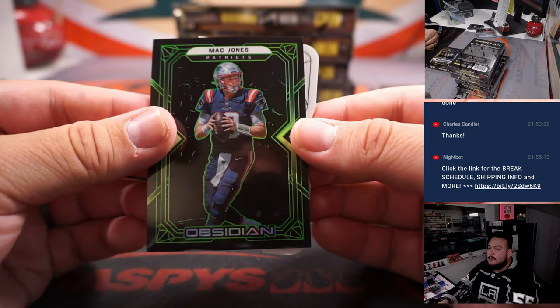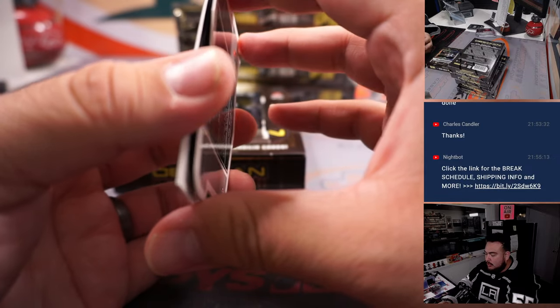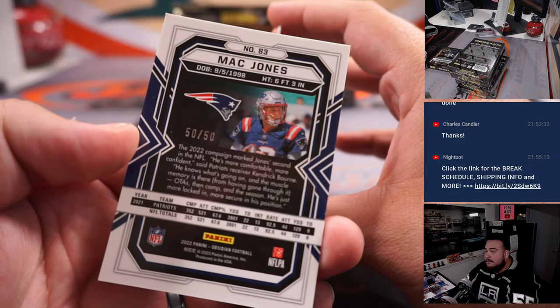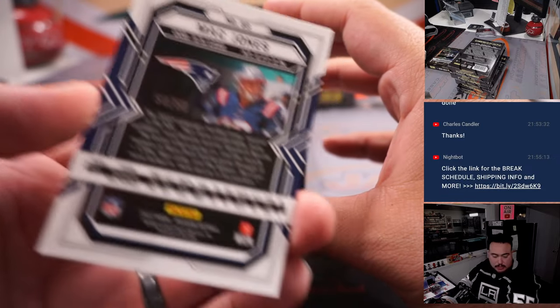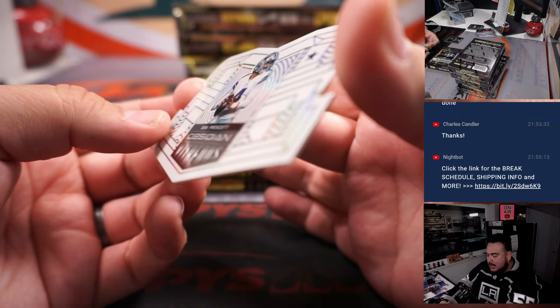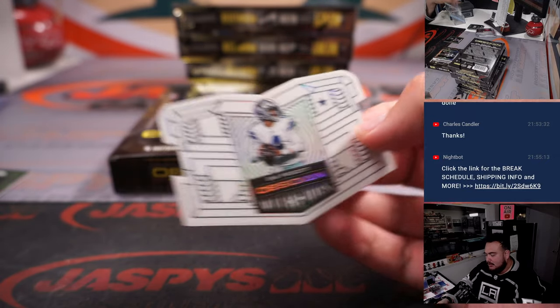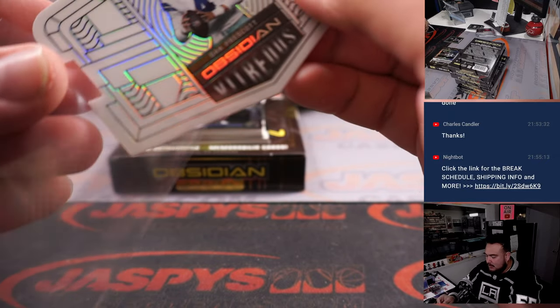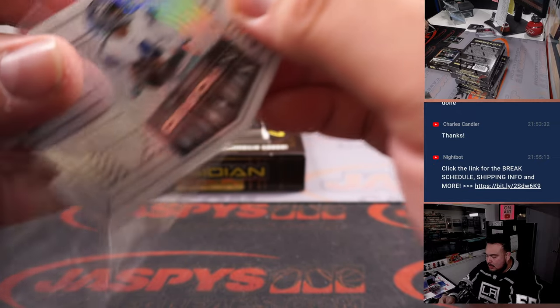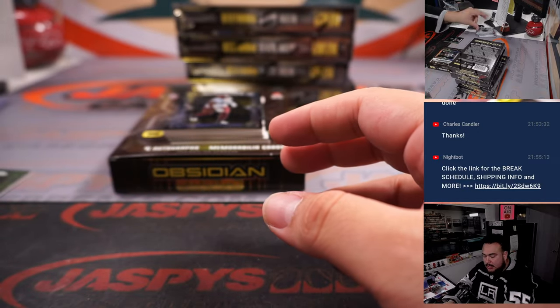Alright, looks like we got a white Contra coming up. Mac Daddy Jones for the Patriots — I don't want to show the white Contra just yet. 50 out of 50. Patriots part of the RMB, zero is Michael Robinson. And it is a vitreous Dak Prescott — Cowboys going ahead.